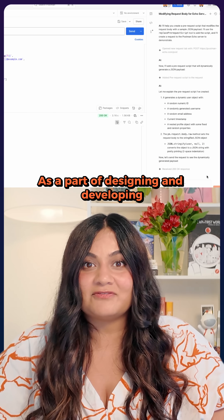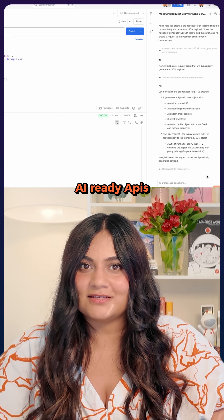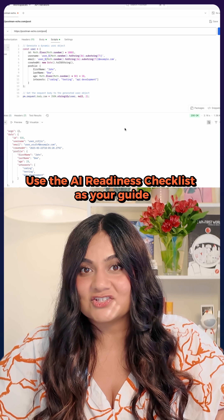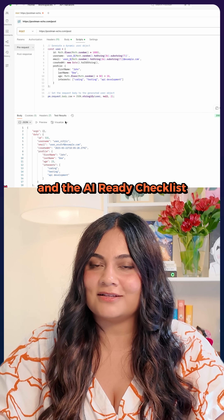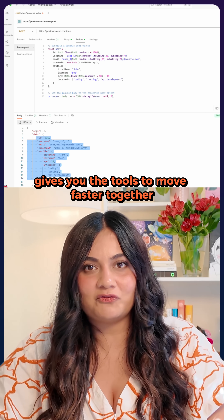As a part of designing and developing AI-ready APIs, use the AI-readiness checklist as your guide. At the end of the day, Agent Mode and the AI-ready checklist give you the tools to move faster together.